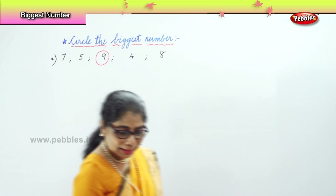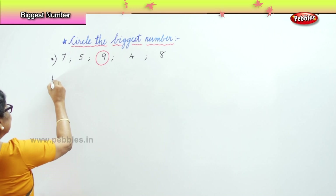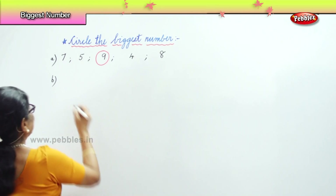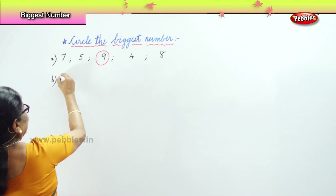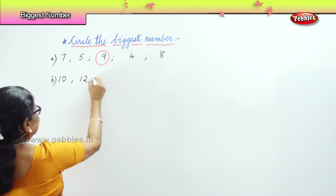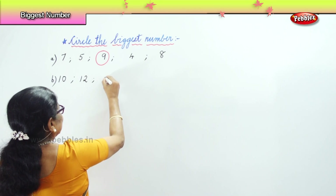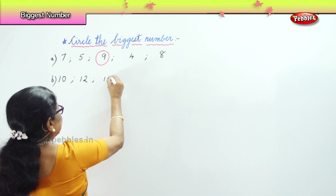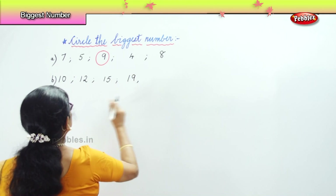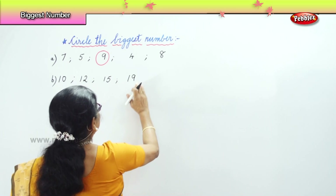We will do one more. I will give you more exercises. Now you choose the number — we have done numbers up to one hundred. Look at this: 10, 12, 15, 19, and 17.